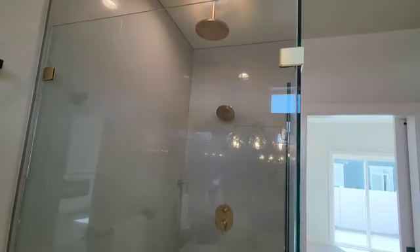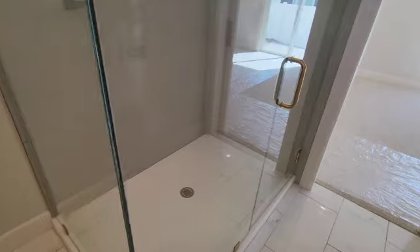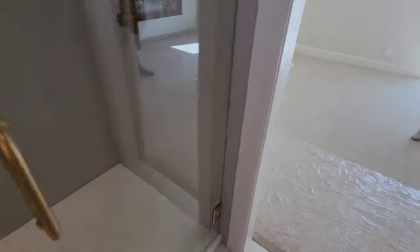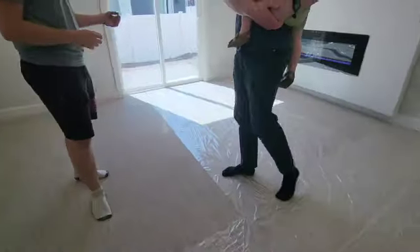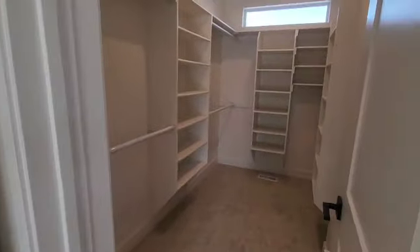Sometimes when things come in — here we have a double shower head — they may not be exactly as wanted. It might be a different color or not quite the right length, so they have to figure out how to deal with all that.